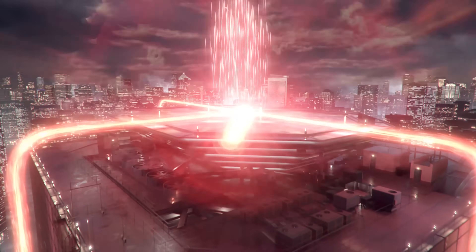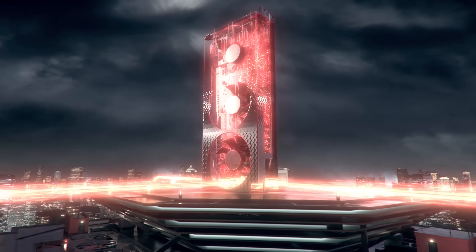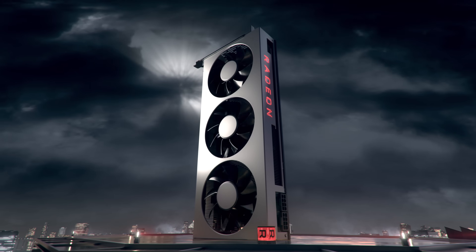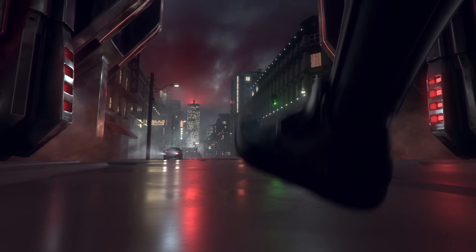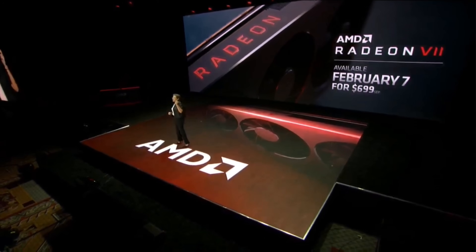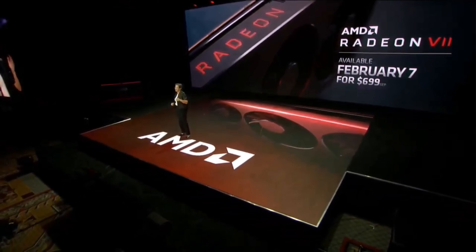Starting off with the one they launched first, the Radeon 7 — their new gaming and compute graphics card. The main details we have is that it has 60 compute units, which is actually four less than a Vega 64, but we assume more cores per unit. It's also a 7 nanometer chip. It has 16 gigabytes of HBM2, which is likely why its sale price is $699 at launch, launching on the 7th of February.